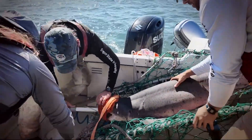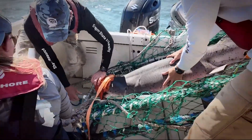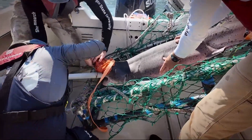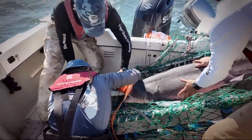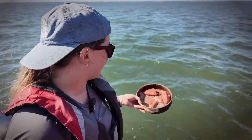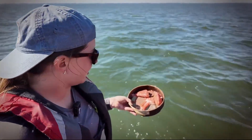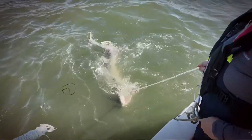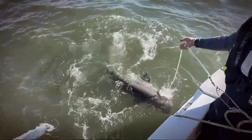We're basically using water to fill up the stomach and then we use gravity to bring it all out again. We'll take it back to the lab, weigh it, and look at that relative to where we found the shark, how big the shark was, what sex the shark was, and look into whether different size animals are eating different types of prey. That gives them a better picture of what it is that's bringing them back.